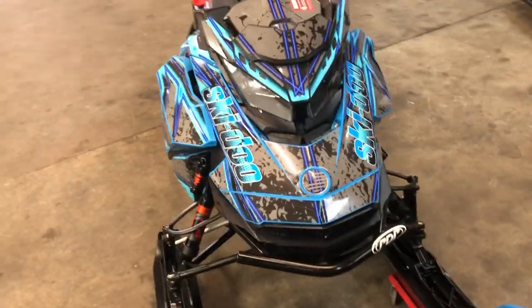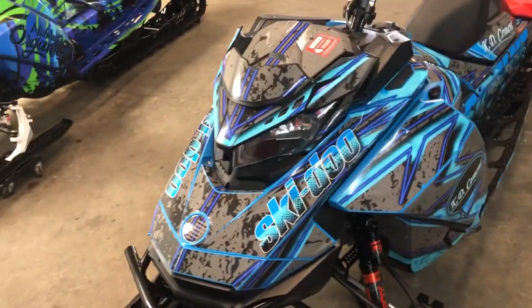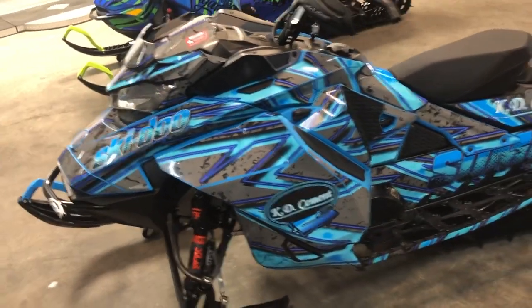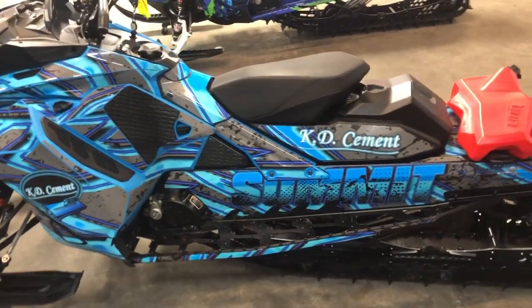Over $4,000 in extras. You've got Ice Age rails with the brake kit, two and a half inch camo-plast track, Sildur Turbo, Fox float shocks, B&M front and rear bumpers, extra fuel tank and more guys. Custom wrap.